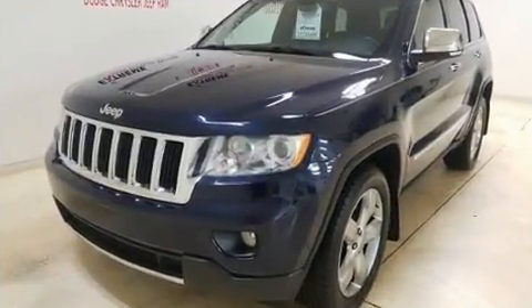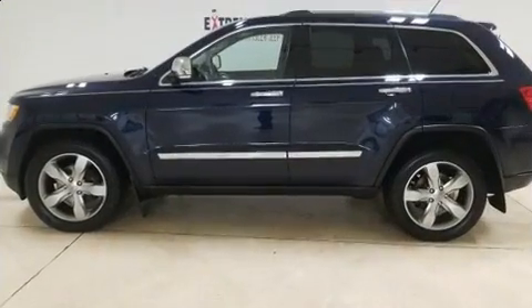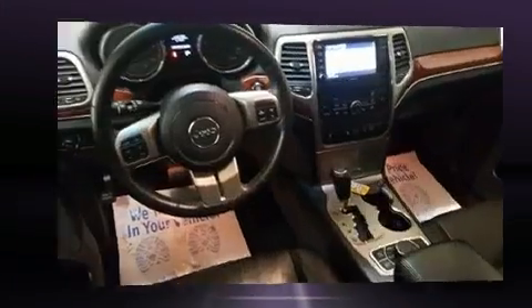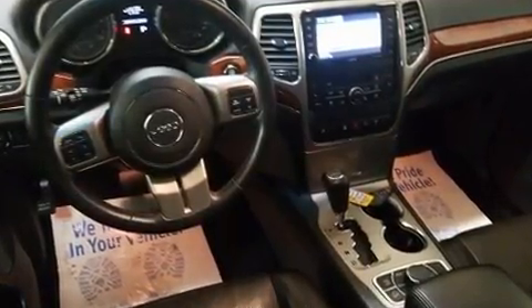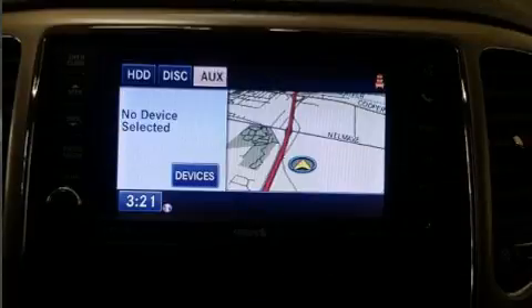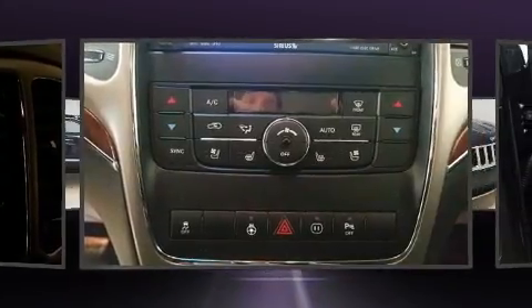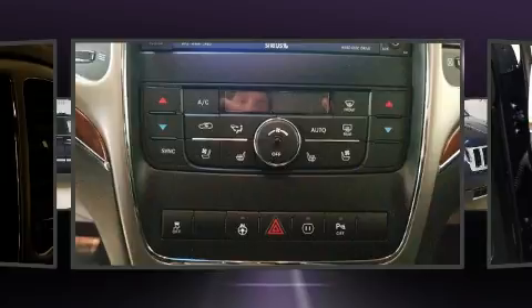Jeep infused the interior with top shelf amenities such as an automatic dimming rear view mirror, automatic dimming door mirrors, and seat memory. Features such as automatic climate control and leather upholstery prove that economical transportation does not need to be sparsely equipped.